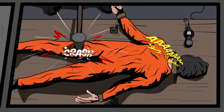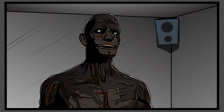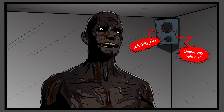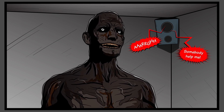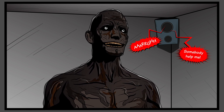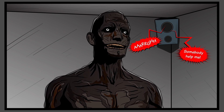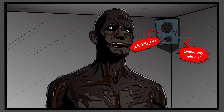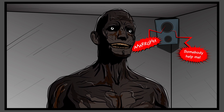SCP-106 will typically begin to gravitate toward the lure subject within 10 to 15 minutes after hearing the subject. Should SCP-106 not respond to the initial broadcast, additional physical trauma is to be administered to the lure subject at 20-minute intervals until SCP-106 responds. Multiple lure subjects may be used in the case of major breach events.